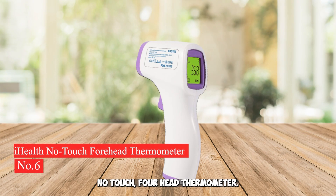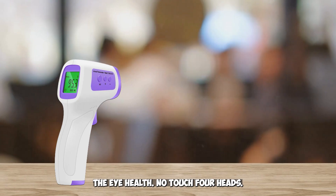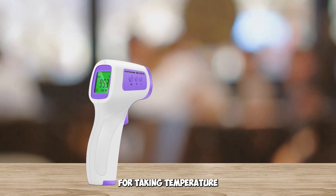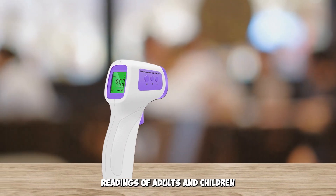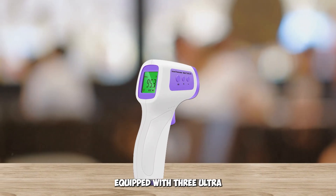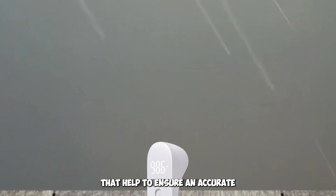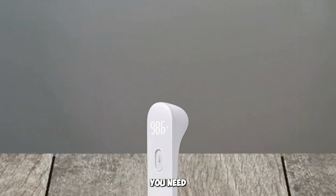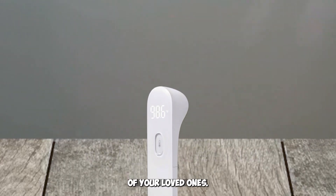Number 6: iHealth No Touch Forehead Thermometer. The iHealth No Touch Forehead Thermometer is the perfect digital infrared thermometer for taking temperature readings of adults and children in a quick, effective, and non-invasive way. Equipped with three ultra-sensitive sensors that help to ensure an accurate reading, this touchless baby thermometer gives you the assurance you need when taking temperatures of your loved ones.